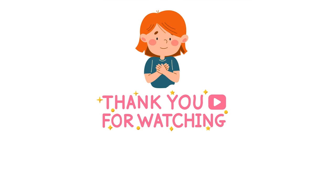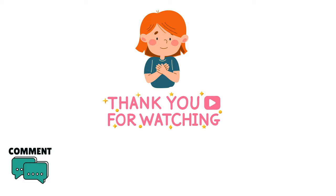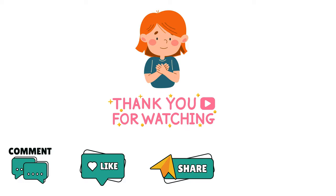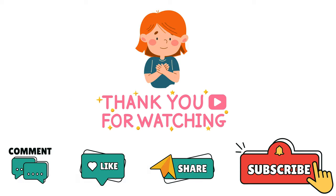That's it for this video. I hope you found it informative and helpful. If you have any questions or comments, please leave them below and I will try to answer them as soon as possible. If you liked this video, please give it a thumbs up and share it with friends who might be interested in immigrating to Canada. Don't forget to subscribe to our channel. Thank you for watching and see you in the next video.